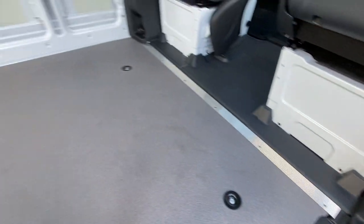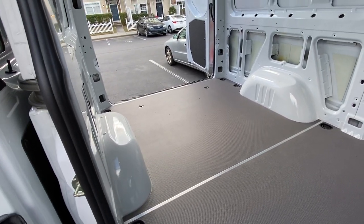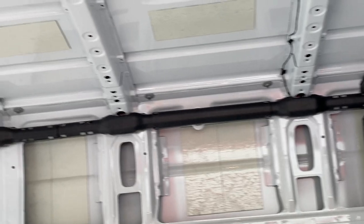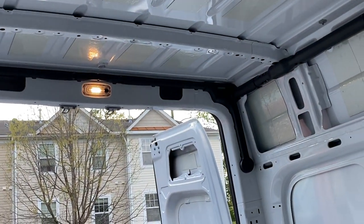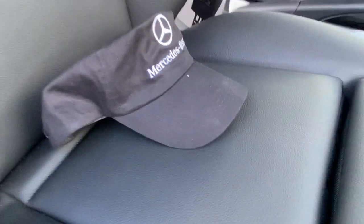What impressed me about this is there's so much standard stuff and it's already pre-wired for a trailer tow package — you just need to put the hitch on it. All the wiring is covered in plastic tubing all the way around, good fit and finish. But honestly, you know what really sold me on this van? The seats.